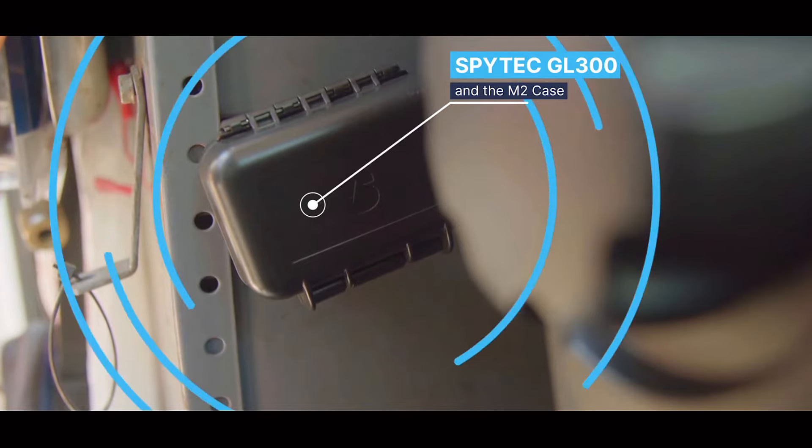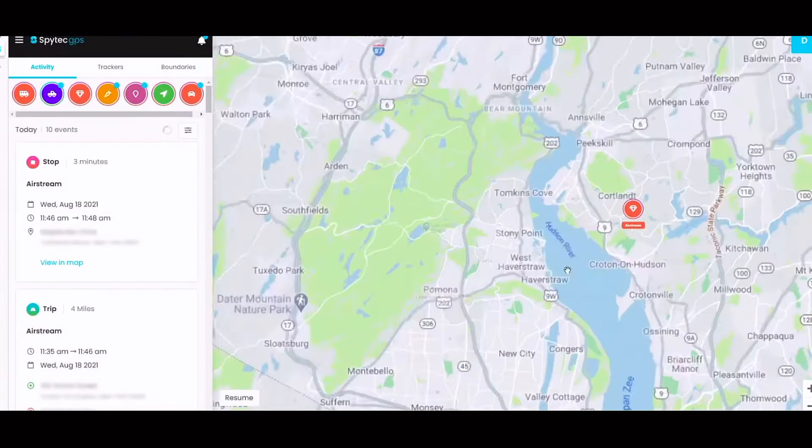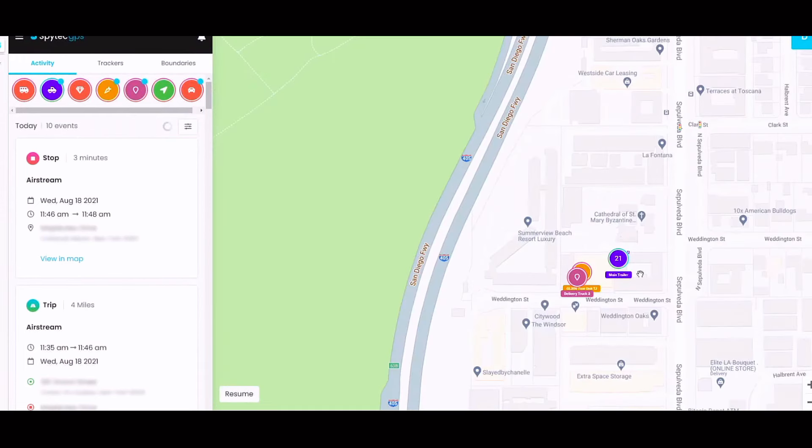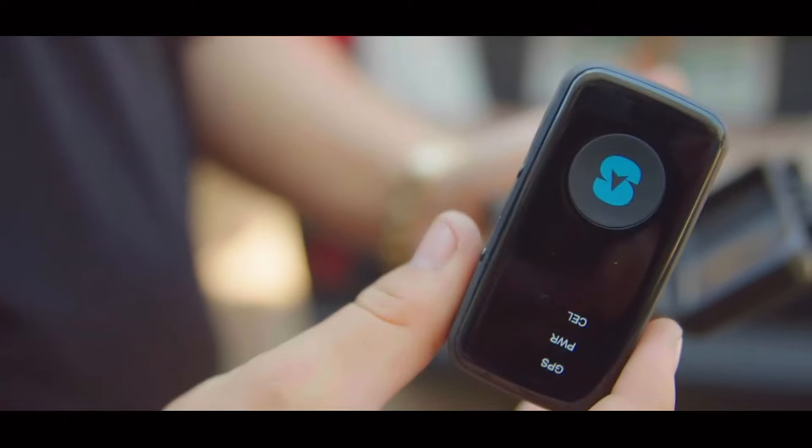Ideal to monitor cars, children, partners, relatives with dementia, or expensive property. It is small but robust. Stick it to a car, wear it around your waist, or place it in a rucksack.